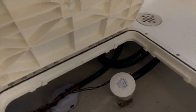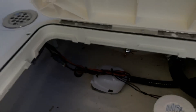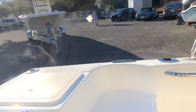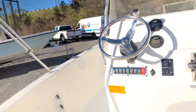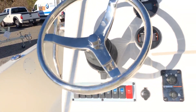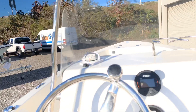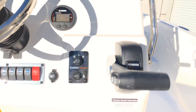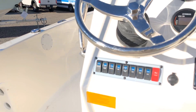Down here we have bilge access — bilge pump, live well pump — pretty clean access. Everything looks really good on these; nice round edges on everything. The console still has tilt, hydraulic steering, Yamaha gauges, Richie compass, cup holders, and a Yamaha binnacle with switches.